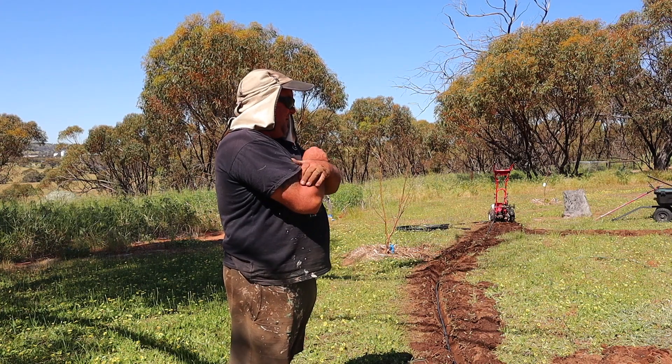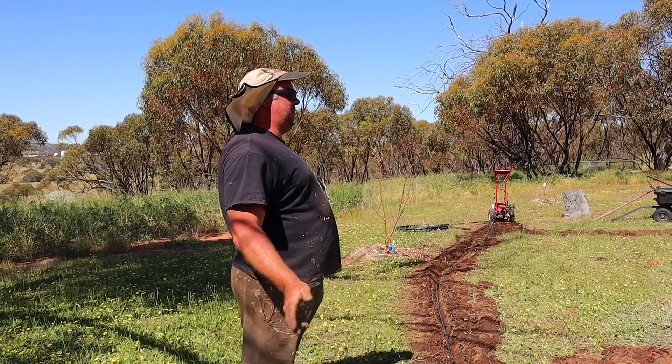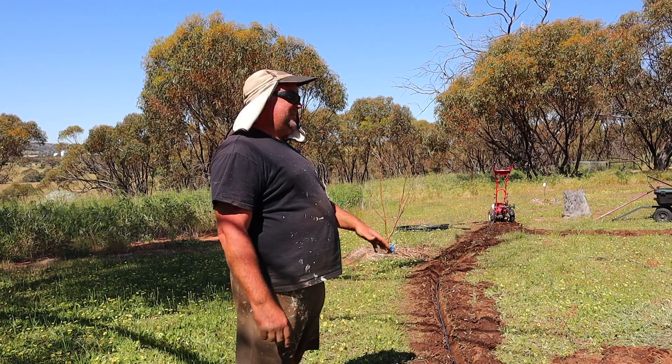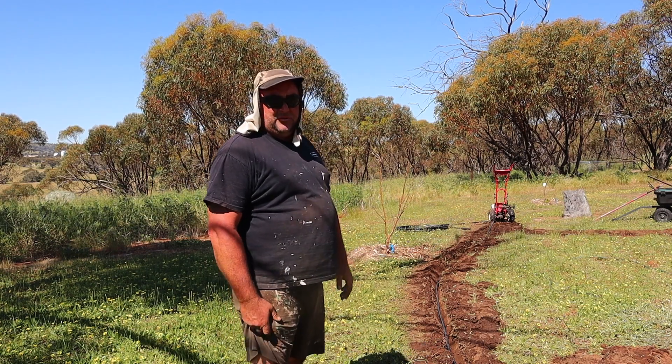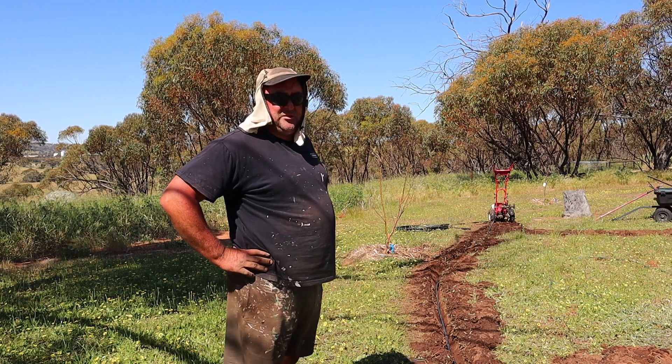Still a bit to go, but it'll be well worth it when it's all underground and you can run around with the lawnmower and mow it, then push a button and your sprinklers come on. It's just so much easier.